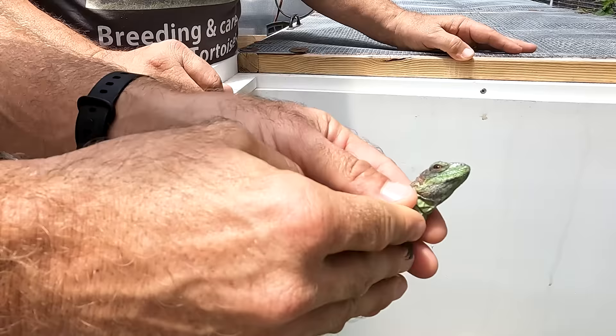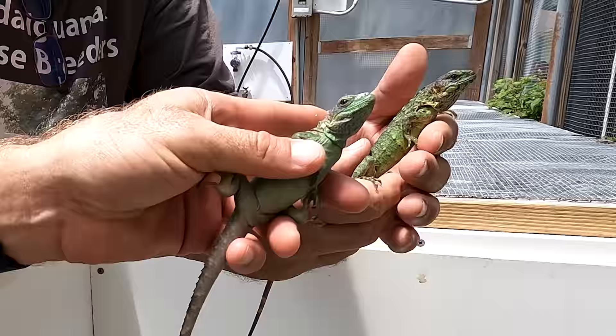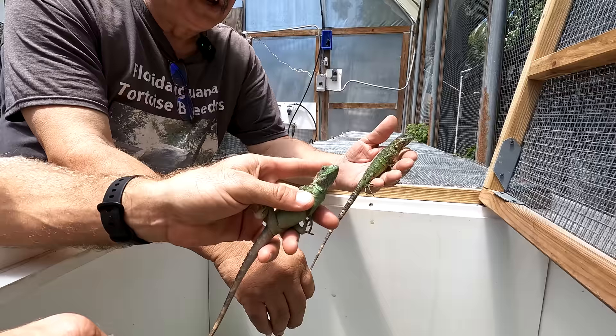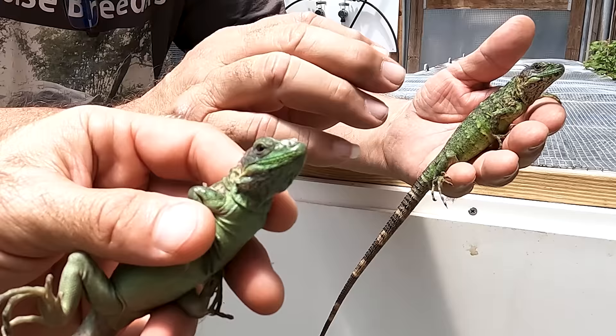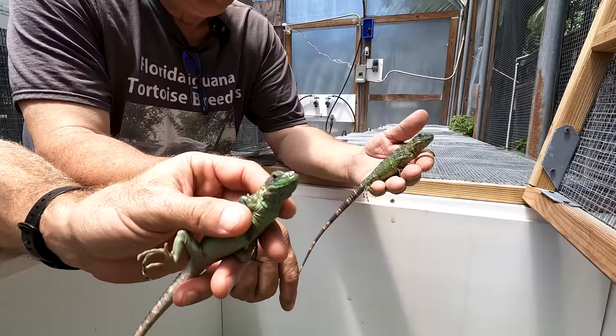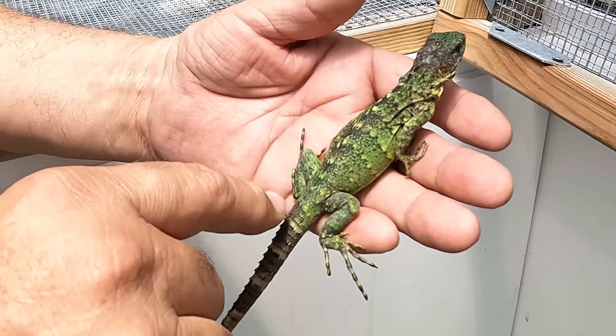These are baby spiny tail iguanas, but these aren't just any kind of spiny tail. These are actually what they call the banana phase. As these guys grow, they get yellow and black. When they're first hatched, they're little tiny green things — 100% green. Right now they're about nine months old, and you're just starting to see a little bit of yellow on the shoulder. The black bars are going to come in, and all of this green will turn to yellow.